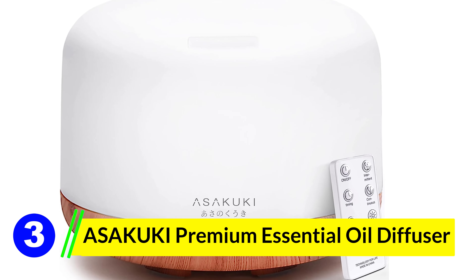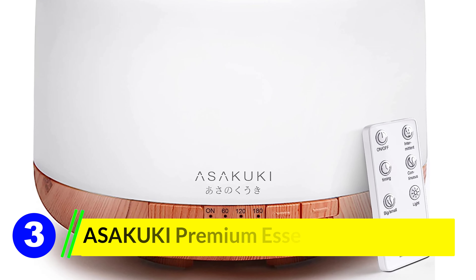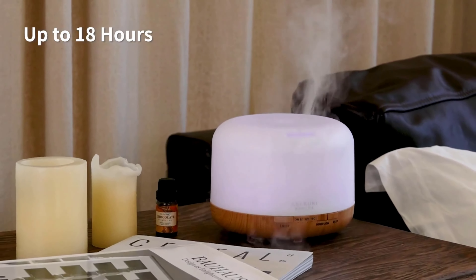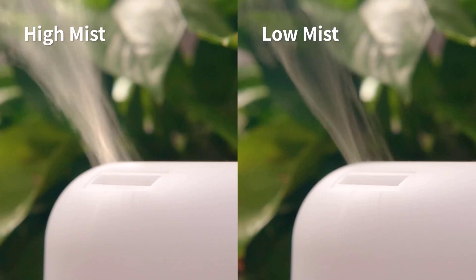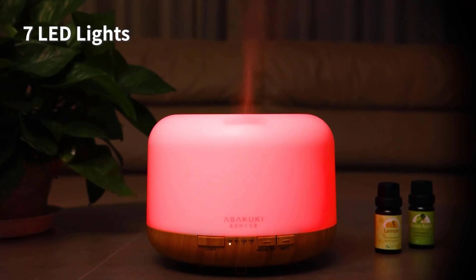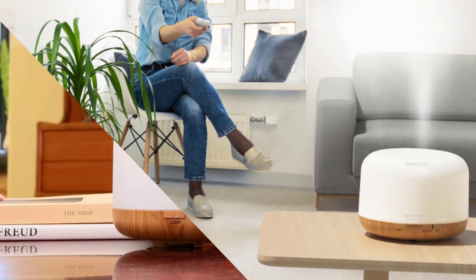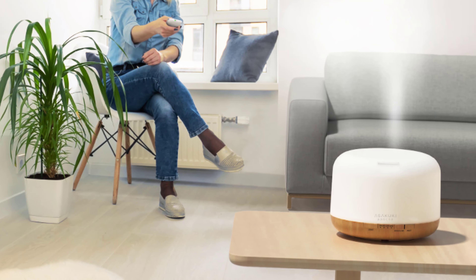Number 3: Asikuki Premium Essential Oil Diffuser. I recently got my hands on the Asikuki 500ml Premium Essential Oil Diffuser, and it's been a game changer for my home. This 5-in-1 ultrasonic aromatherapy device has not only added a touch of tranquility to my space but also upped my relaxation game. The first thing that struck me was its sleek and elegant design, featuring a large, easy-to-clean 500ml water tank.